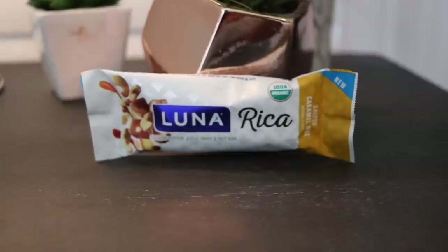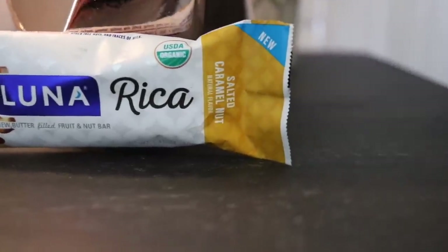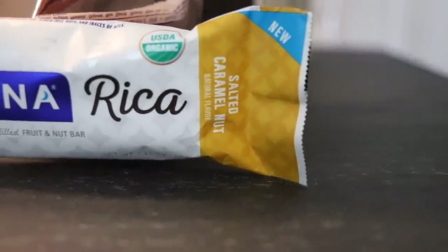Here's the little Luna bar that was hiding — it's a Luna Rica salted caramel nut bar. It's made from simple ingredients like dates and nuts. I love bars like these; they're easy when you're busy and don't have time for a full breakfast. I'm probably going to have this one when I'm done.